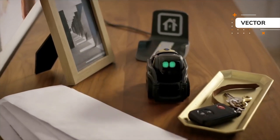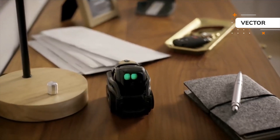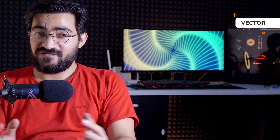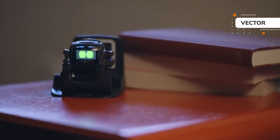Another feature of Vector is that it seems to see its surroundings and has control over them, like a pet. This is due to the camera on it. For example, when you put Vector on a table and call him to come to you, he checks the surroundings and is careful not to bump into objects. When he reaches the edge, he looks at you angrily. And whenever Vector's charge runs out, it will move to its charging location to be charged without your help.